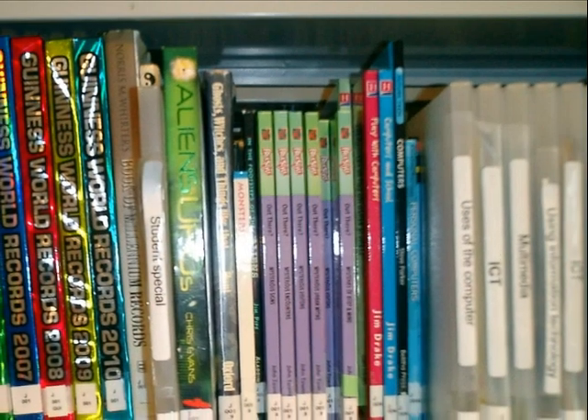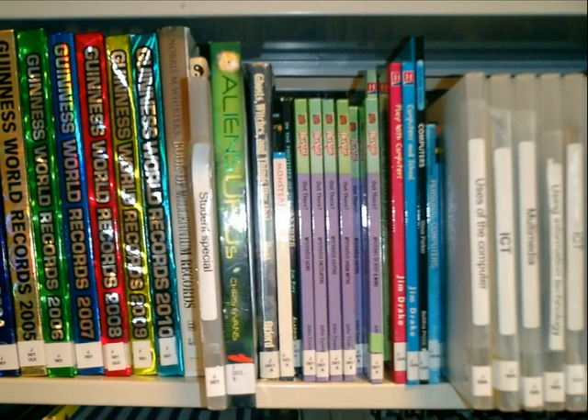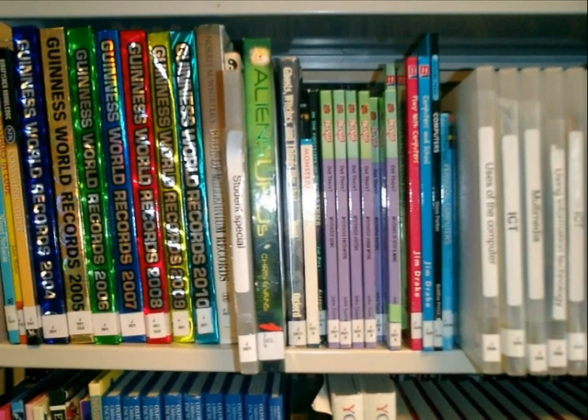The non-fiction section uses a simplified version of the Dewey Classification System, for example J610. Books on topics and project packs full of classroom resources can be found here.